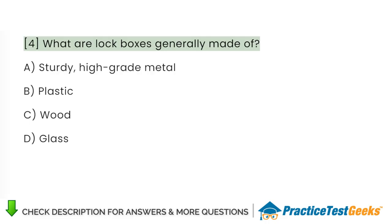What are lockboxes generally made of? A. Sturdy, high-grade metal. B. Plastic. C. Wood. D. Glass.